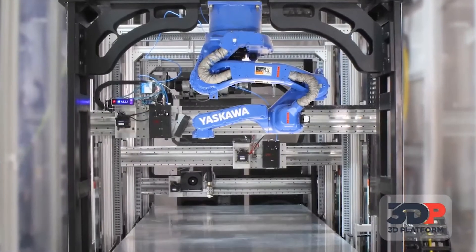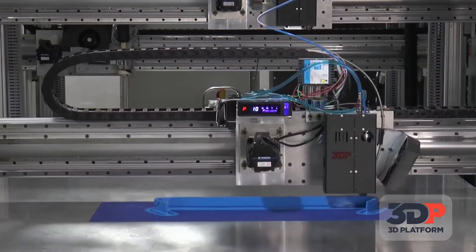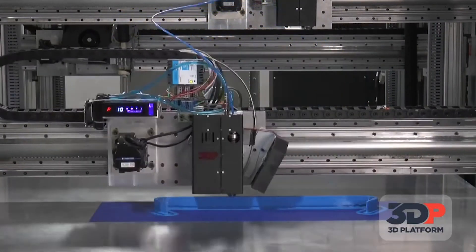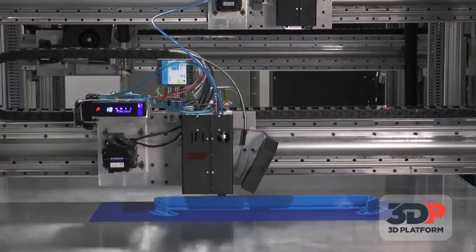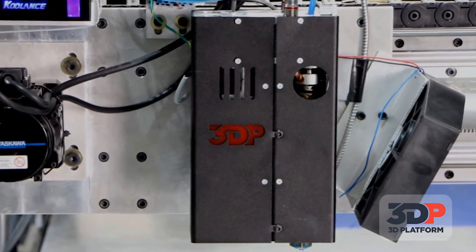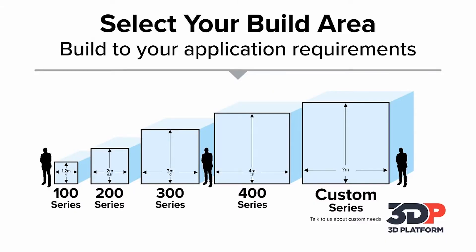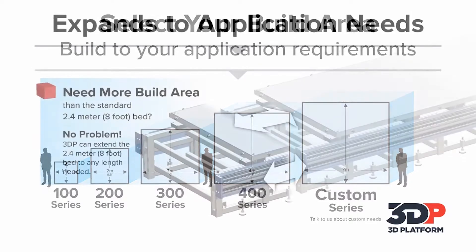So in inches or in feet, how much is that laying down in an hour timeframe? The easiest way to describe that is: if state of the industry is roughly one cubic inch per hour, think 32 times that — 60 cubic inches per hour. In fact, later I'll show you a print that we started this morning that will be done in a matter of about 10 minutes.